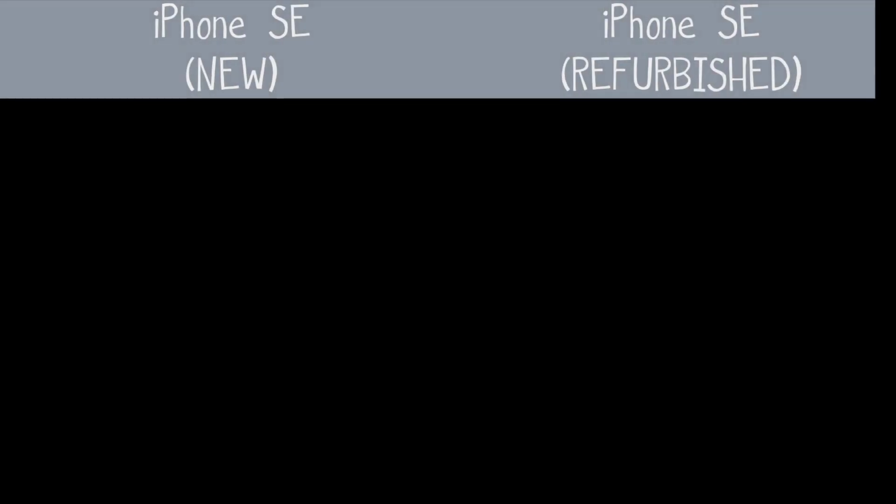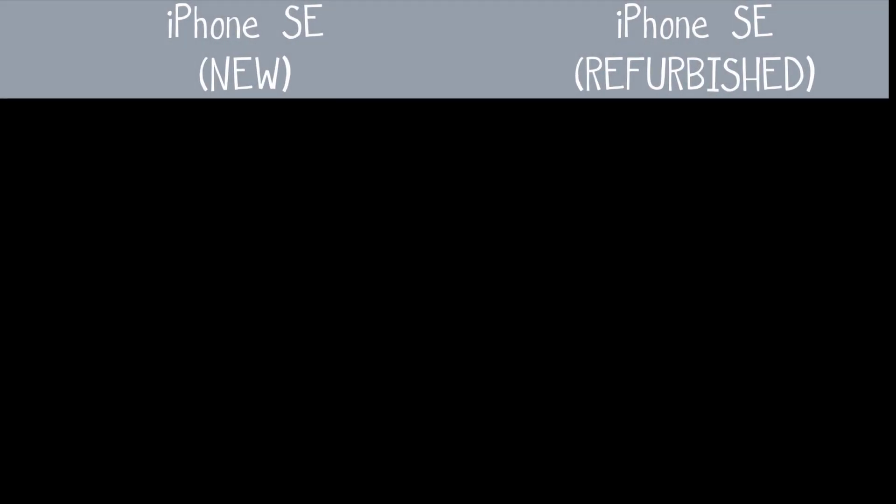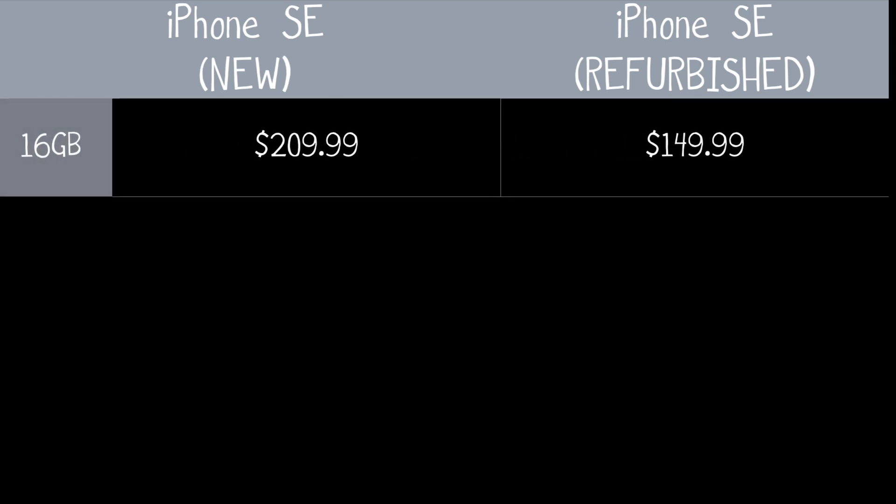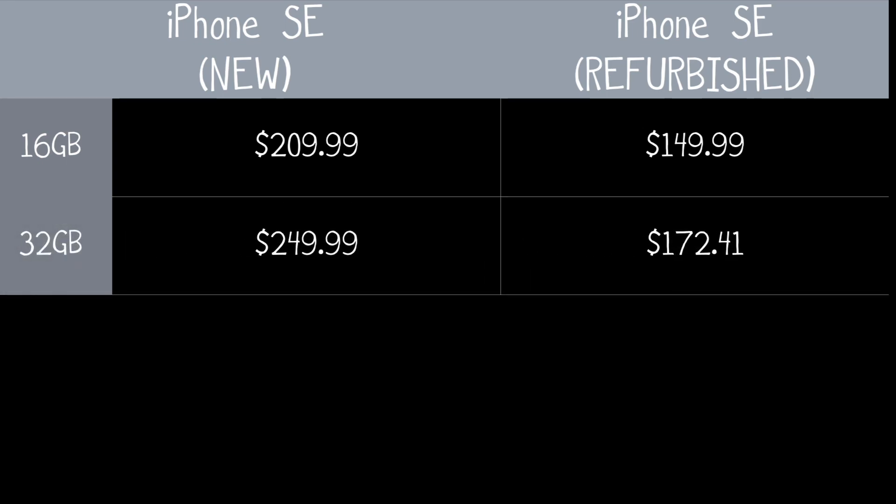It's much faster than the iPhone 5S and even faster than the iPhone 6. It matches the speed and performance of the iPhone 6S. As far as the price, Apple just stopped selling the iPhone SE on their website. That said, you can purchase a brand new phone with 16GB and 32GB of storage on Amazon for $209.99 and $249.99 respectively.